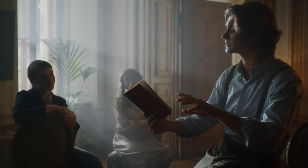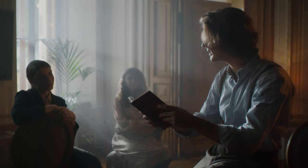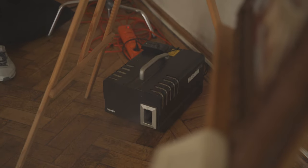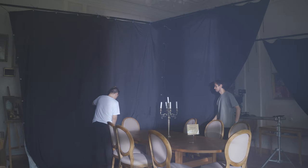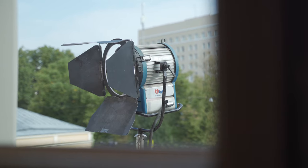The backlit area creates beams of light because we added smoke — it was a haze machine with a little glycerine smoke. Haze is very useful for a volumetric image. In this case the light looks more volumetric, and we used haze everywhere.